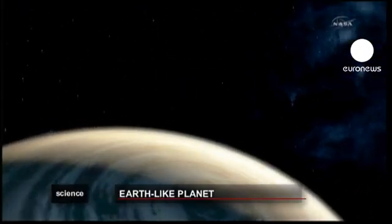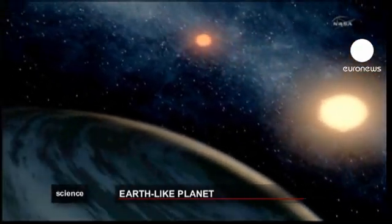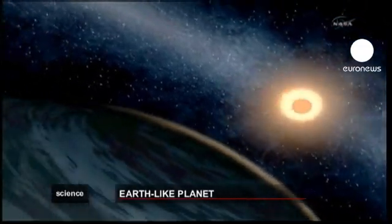For now, scientists haven't detected any life forms, and be prepared for a long journey — it's thought a space shuttle visit would take around 22 million years.